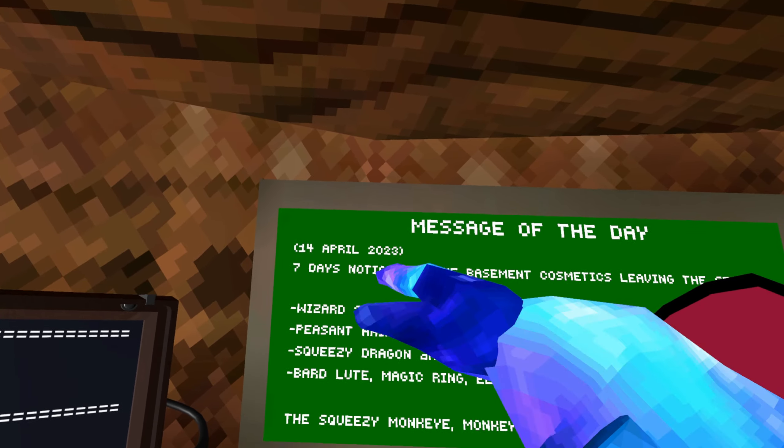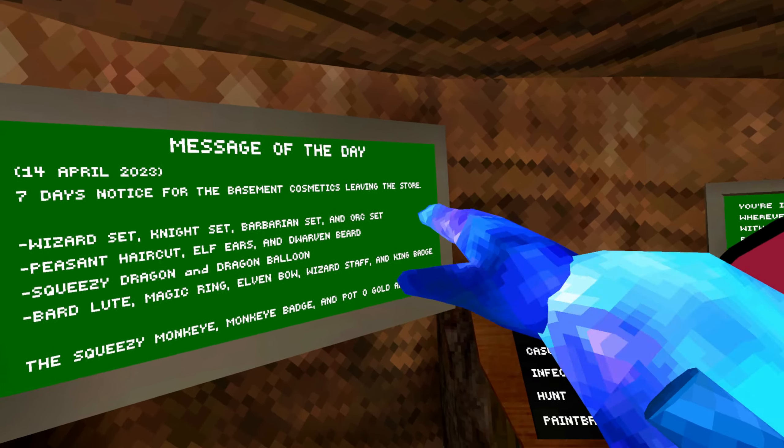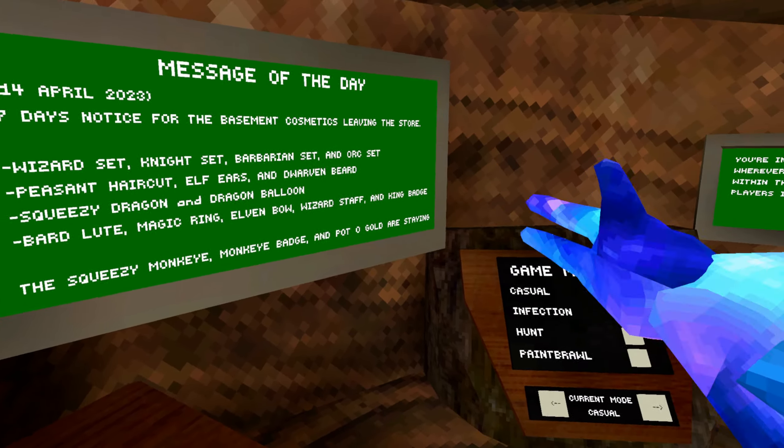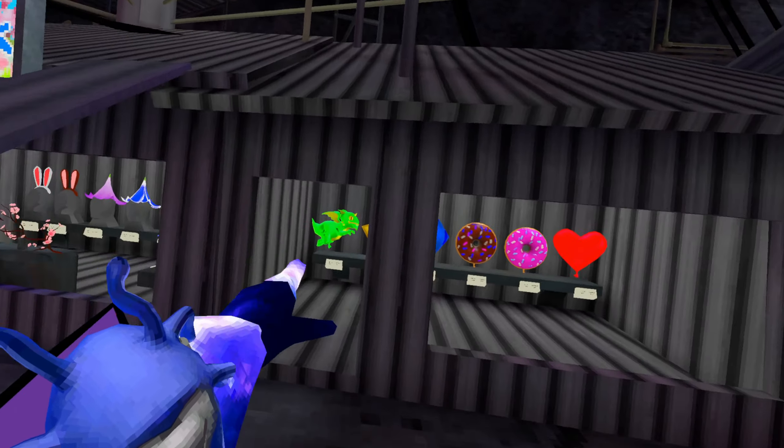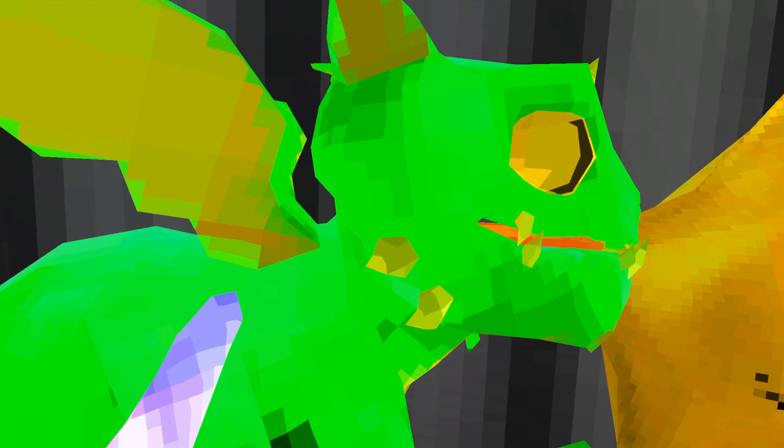So message of the day, April 14th, 2023 — seven day notice for the basement cosmetics leaving the store. Some of them are leaving and some of them are not. All of the limited cosmetics for the basement update, all of the ones right here, as well as the little dragon balloon are leaving.